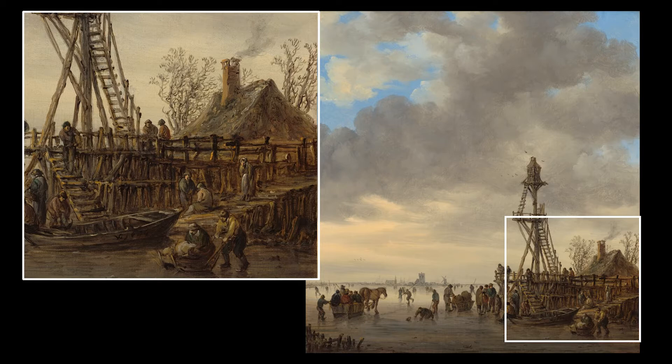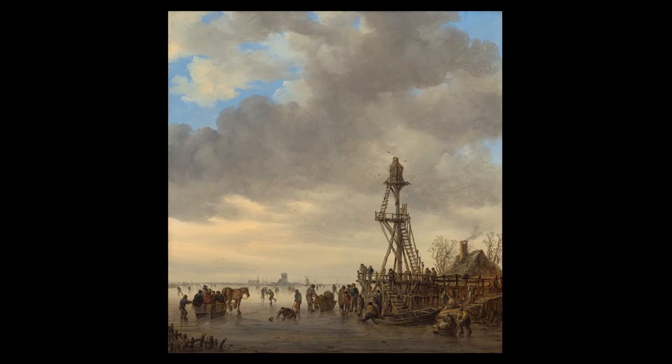The quick, sketchy character of Jan van Huyen's brush strokes might suggest that this painting was painted on the spot. But like most, if not all, of his works, it was painted in the studio, often basing some features—like the observation tower seen here—on drawings he had made outdoors.